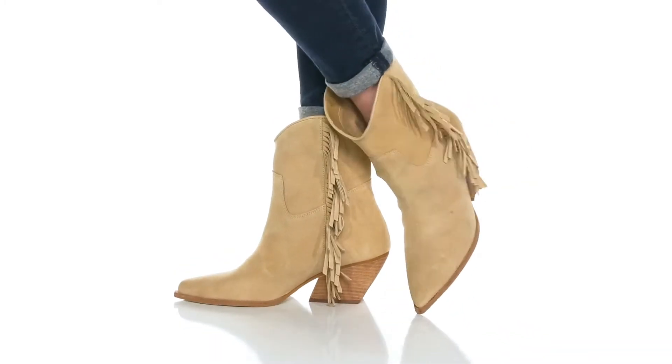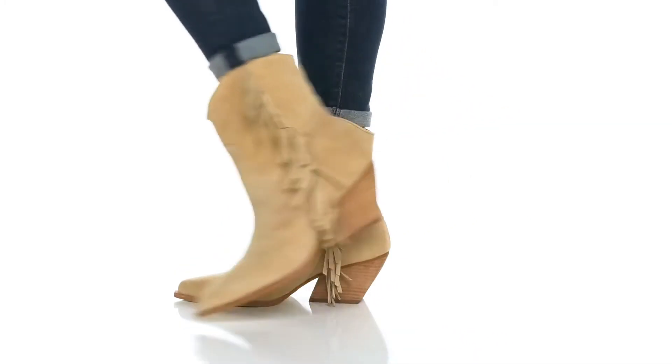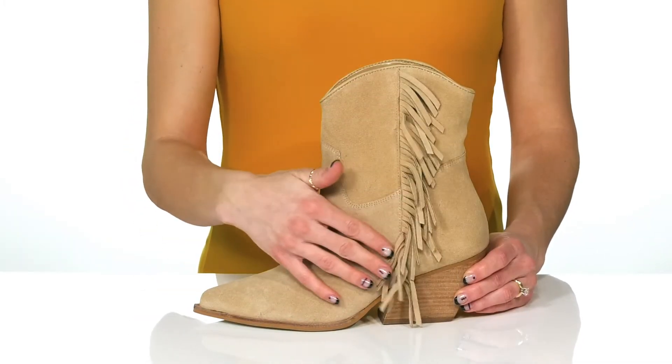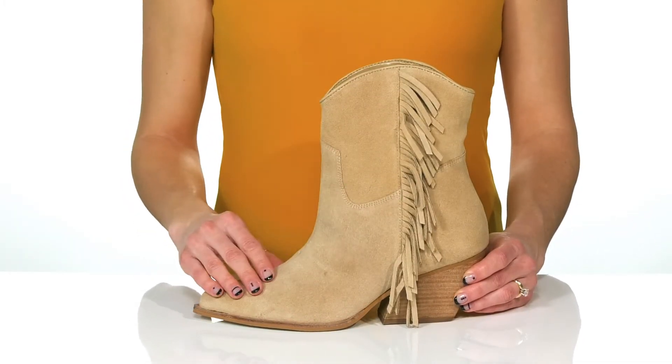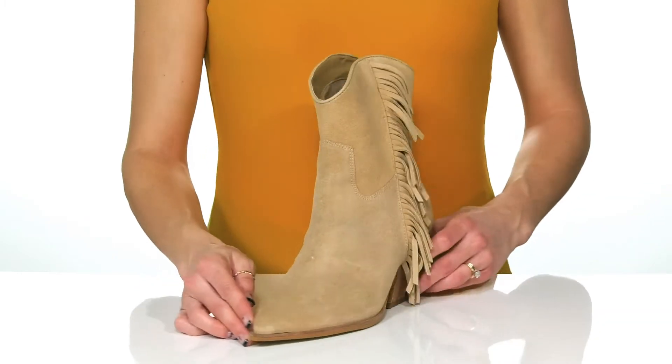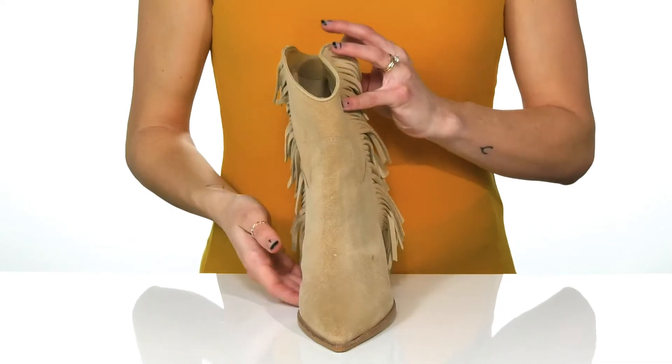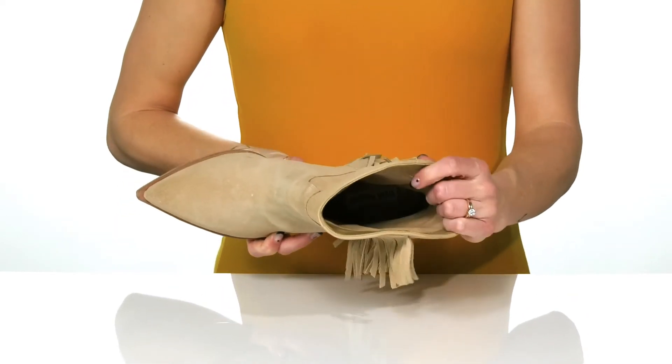Everyone really needs that go-to pair of boots to add to their wardrobe, and these are the perfect pair. They have this cute fringe detail on the side and a really soft suede upper. They have a cute pointed-toe silhouette and you can slip into these super easy and feel comfortable inside with this man-made lining.